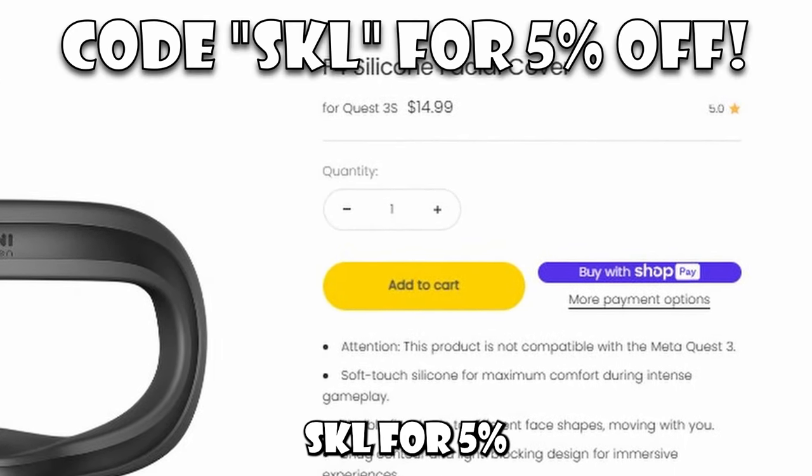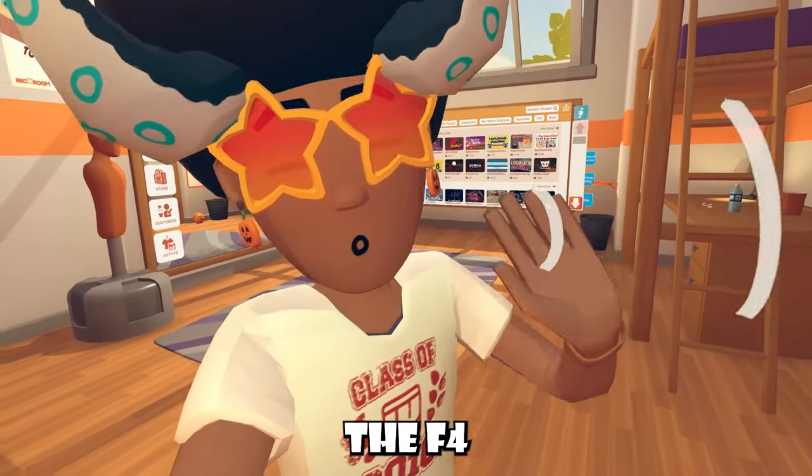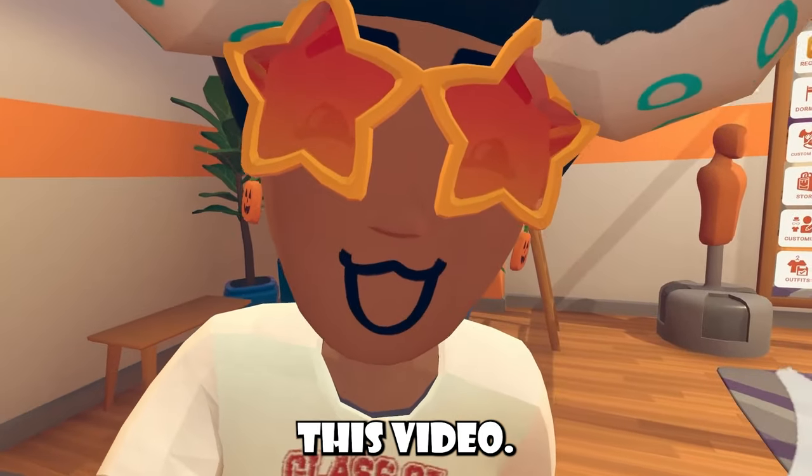SKL for 5% off your order. Thank you so much, Kiwi Design, for sponsoring me and the F4 silicone facial cover, and of course, let's get back to this video.